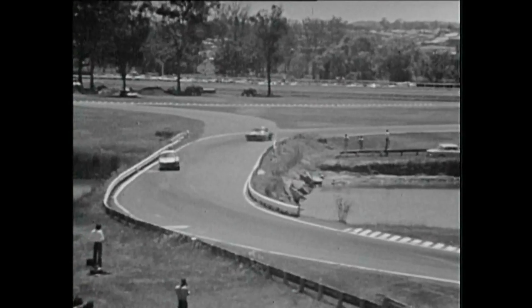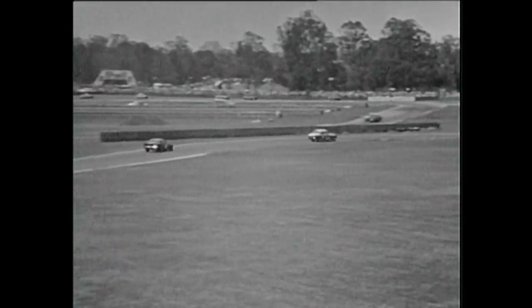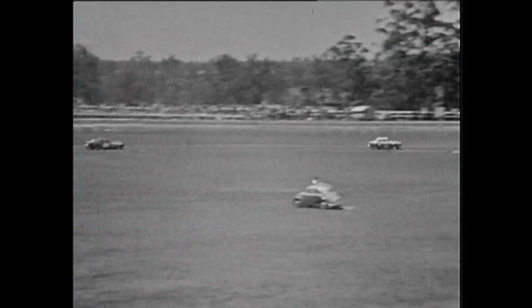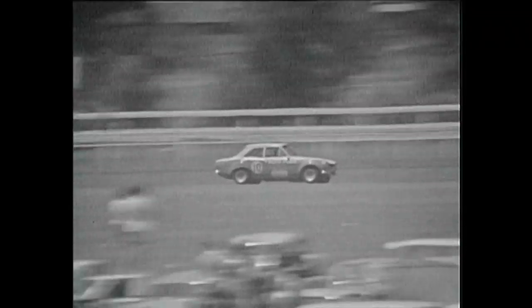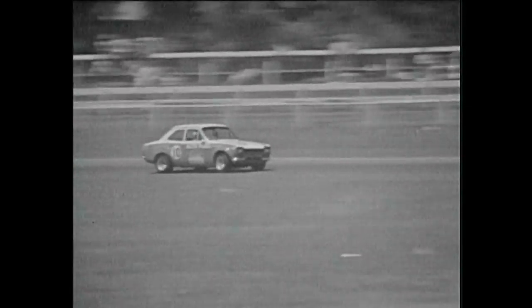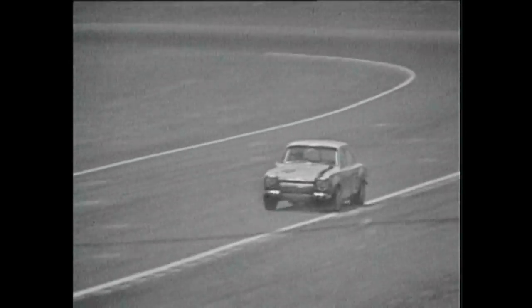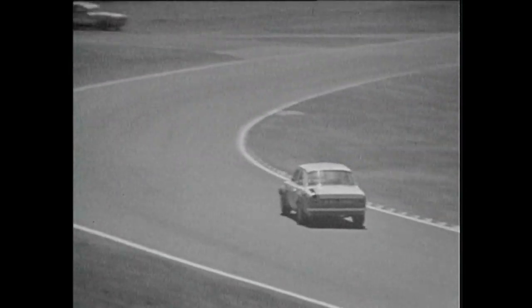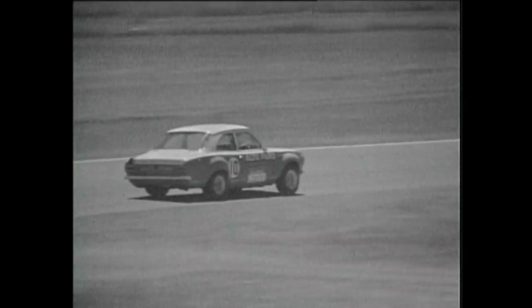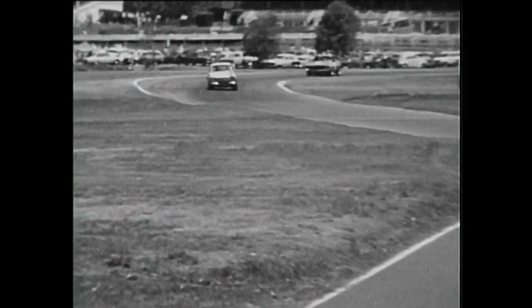Here's the next group of cars — that's Bob Holden in his twin cam Escort. We've lost the other really interesting Escort, which was Michael Stilwell's, in that spin on the first lap at Creek. Veteran Bob Holden, the Sydney driver, running down about sixth position but a long way off the pace of the leaders. He's been racing a wide variety of motorcars over many years, first came to attention in Victoria in the mid-1950s in a Peugeot, and has raced just about everything since.